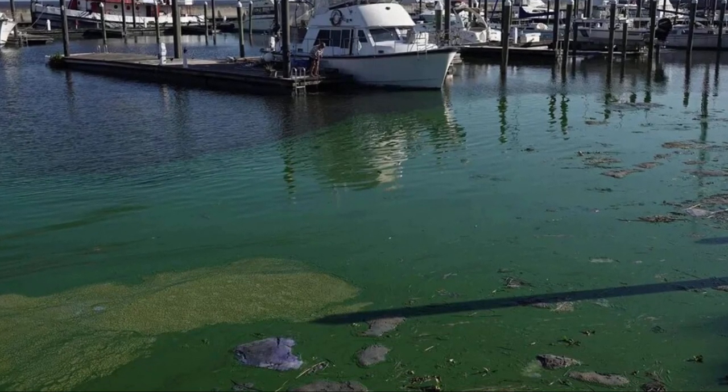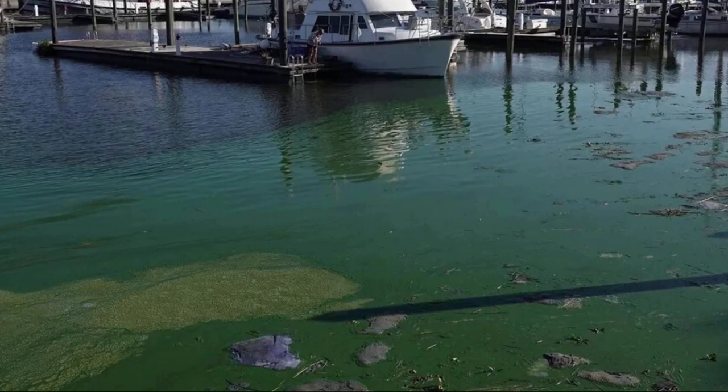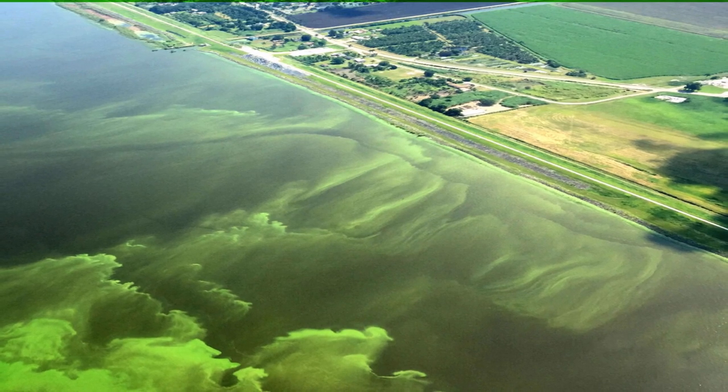This is an algal bloom. Specifically, it's a cyanobacteria bloom. Cyanobacteria, under the right conditions, can grow to cover massive areas of water. These little guys like warm, sunny, still weather.